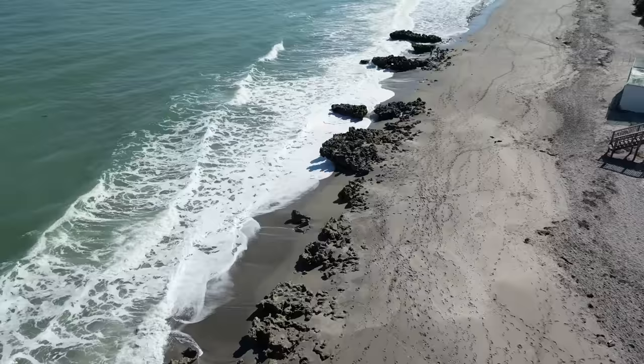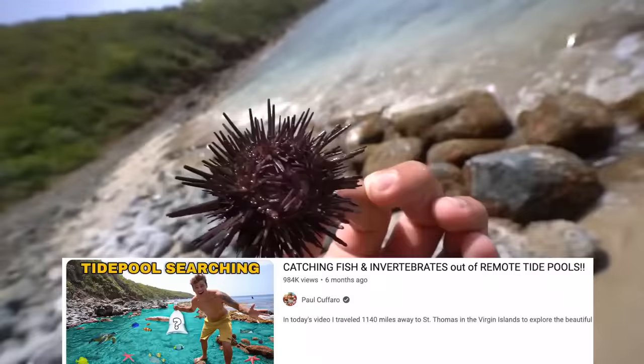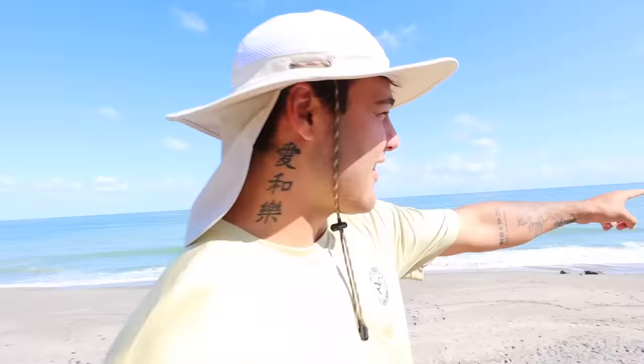Welcome back to another video. We are here at Coral Cove, one of my favorite spots in beautiful Jupiter, Florida. Just like St. Thomas when we made a tide pool hunting video and found so many different things, Jupiter Florida has a couple of tide pools here at this beautiful beach called Coral Cove.